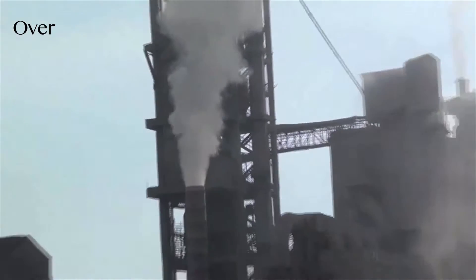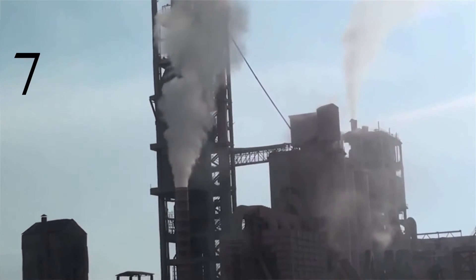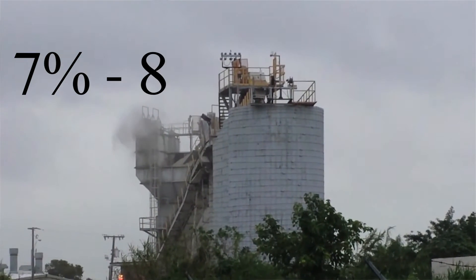This proposal addresses three key problems. The first problem being that the modern construction industry accounts for over 40% of worldwide CO2 emissions today. 7 to 8% of worldwide CO2 emissions come from the concrete sector alone.